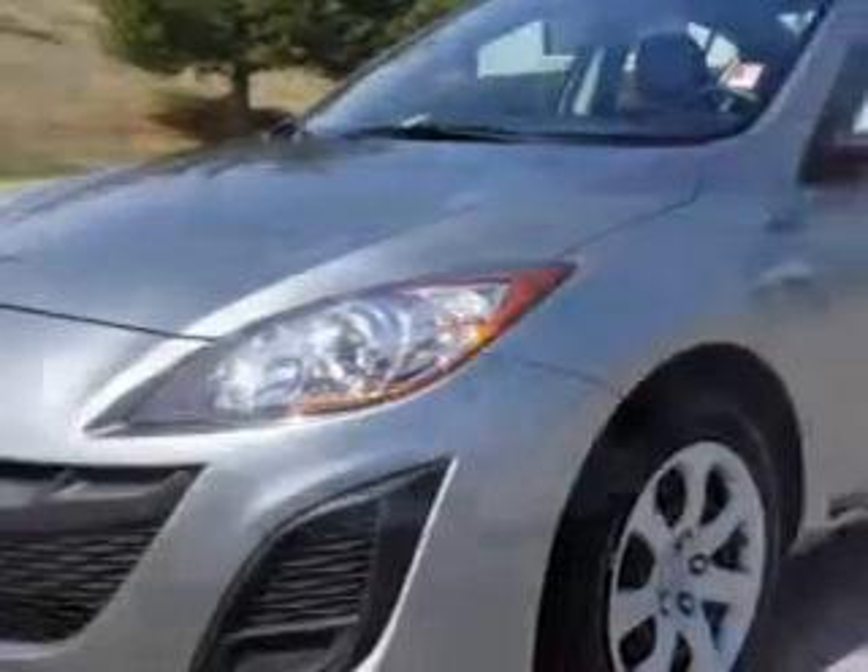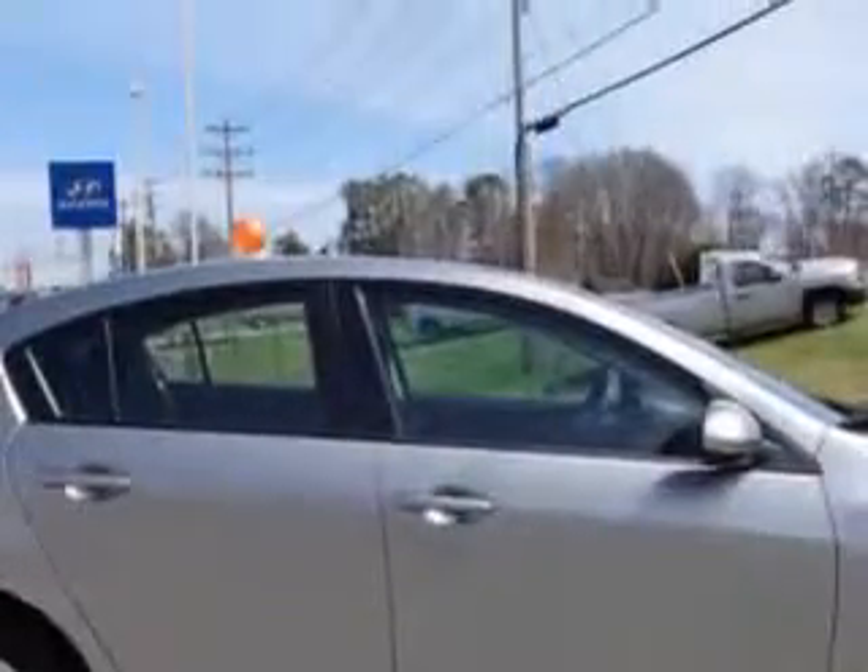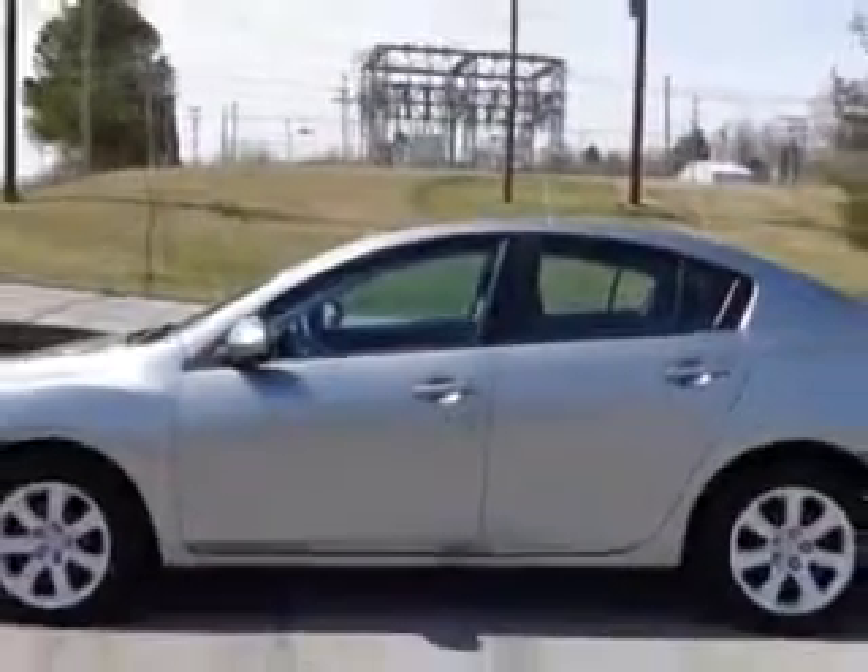Check out this liquid silver metallic 2011 Mazda 3 sedan, equipped with a 4-cylinder engine and an automatic transmission. Enjoy an exceptional 33 miles to the gallon on this great car with features like beverage holders and side airbag system.